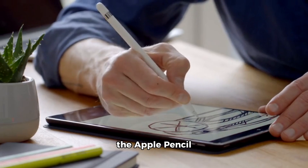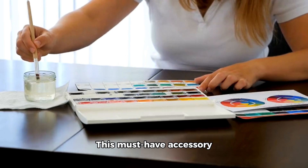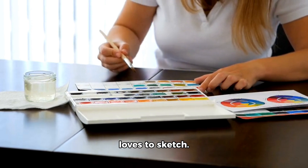First up, we have the Apple Pencil Pro for $129. This must-have accessory is perfect for artists, designers, and anyone who loves to sketch.